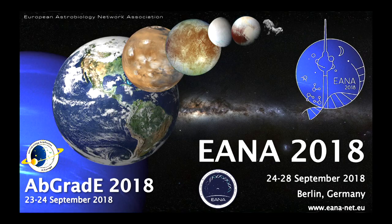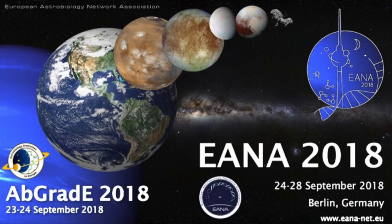And if I have 10 more seconds, I just want to announce a conference taking place next year in Berlin, Germany — the European Astrobiology Network Association meeting. You're all invited to come. Thank you.